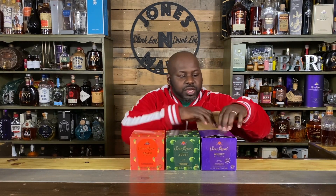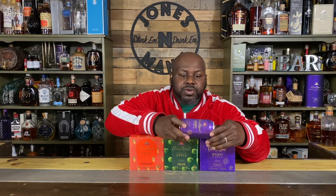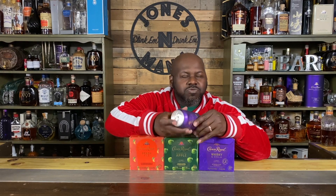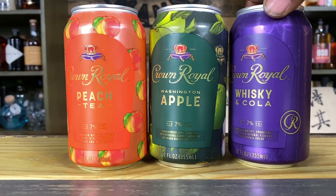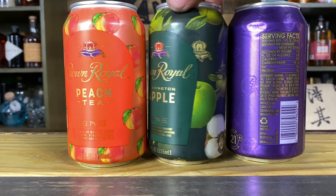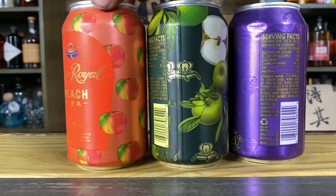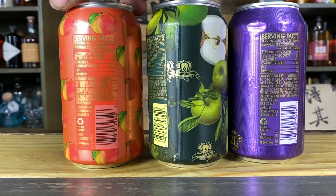Each one is 7%. It comes in a 12 ounce can. I'll open it up so you can see what it looks like. I'll show you some imagery of the actual can itself. It looks like it's an aluminum can that's actually wrapped because it has texture to it. It looks impressive and it feels impressive. 7% is a little on the low end in my opinion, but it's probably about the standard when you look at beer or seltzers, things of that sort. So I guess Crown really didn't miss the mark in that aspect.